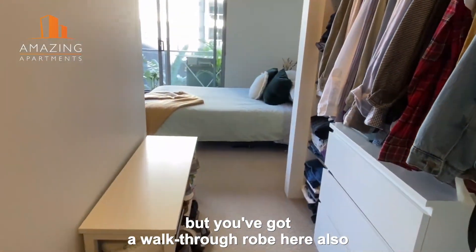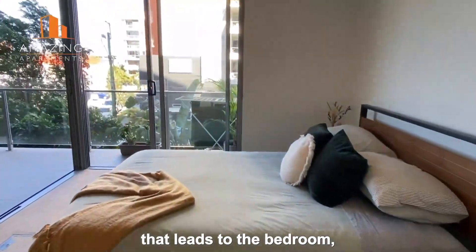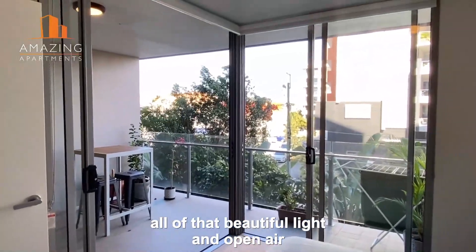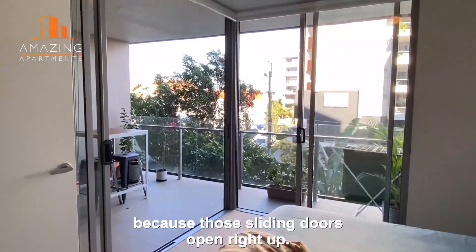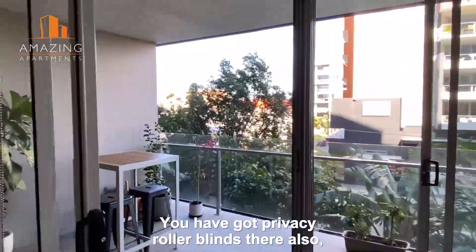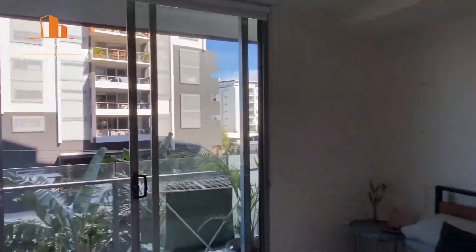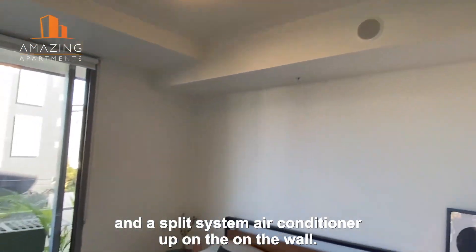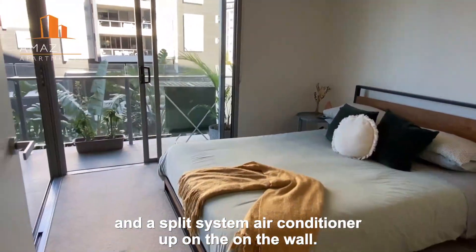And then you've got a walk-through robe here also that leads to the bedroom. The bedroom has just got all of that beautiful light and open air because those sliding doors open right up. You have got privacy roller blinds there also and a split system air conditioner up on the wall there as well.